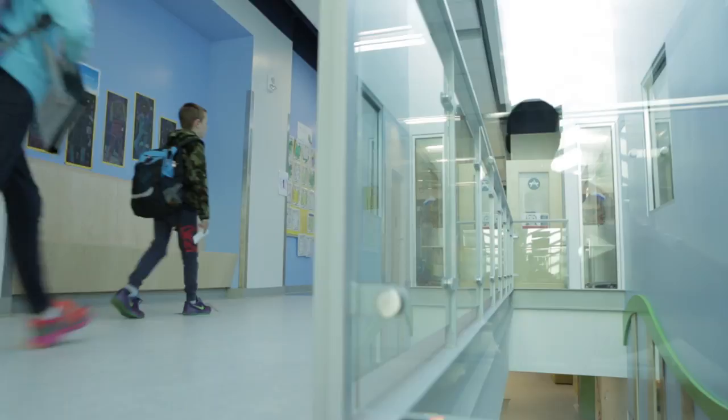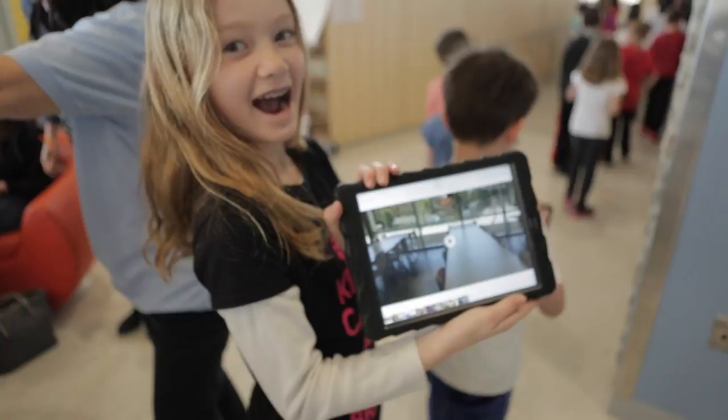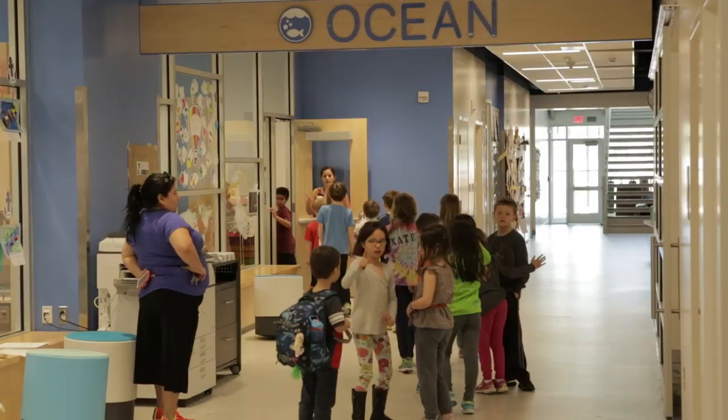One of the most memorable things for me was seeing one student come in with his parents and hear his parents ask him, where's your classroom? And he's pulling them, tugging them down the hallway saying, I'm a pelican in the ocean. He was legitimately invested and excited about that wayfinding and how he was now interacting with his school.